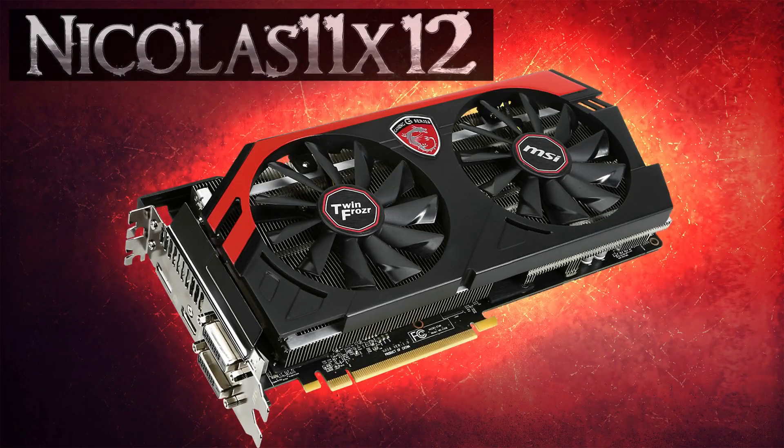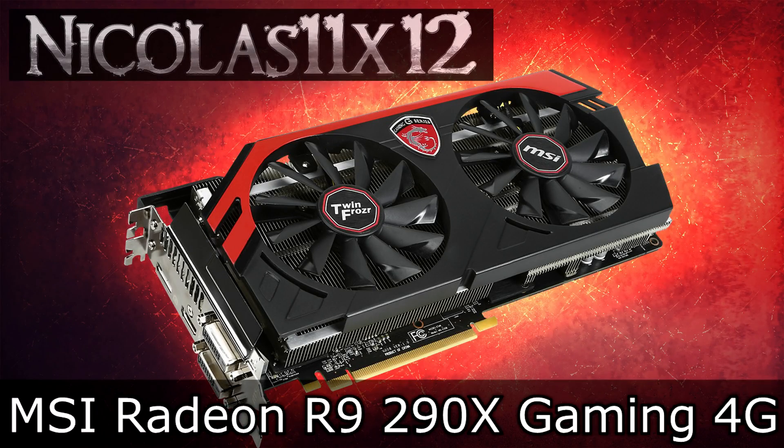Welcome to the Niklas 11x12 technology. Today we're looking at the MSI Radeon R9 290X Gaming 4G AMD graphics card.